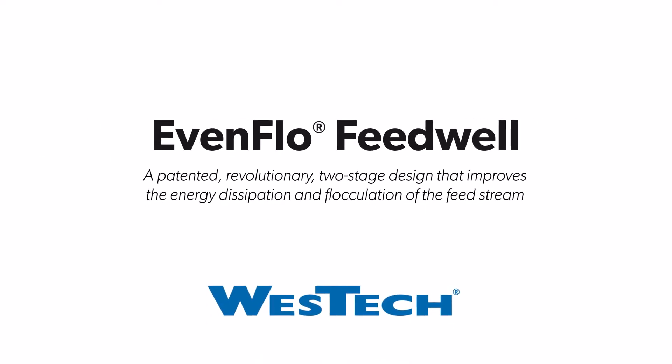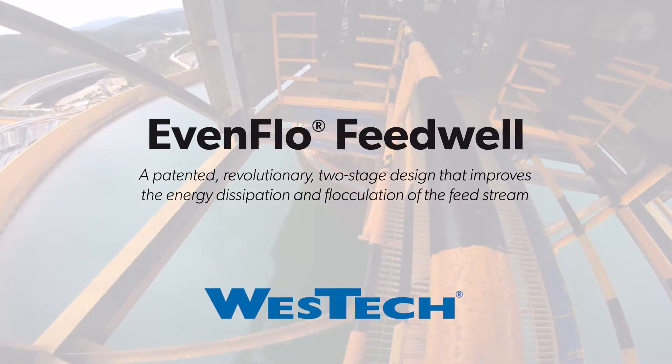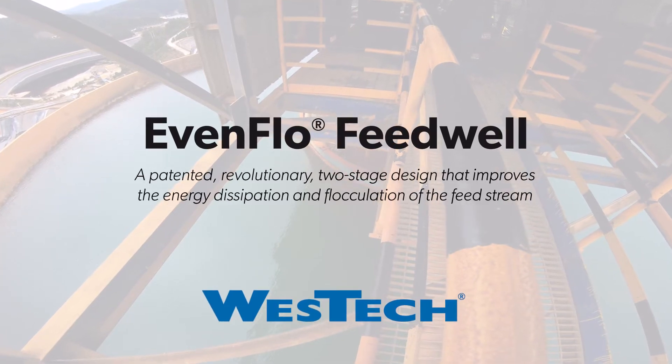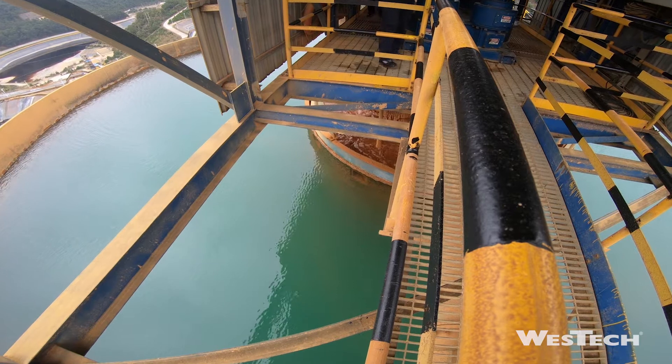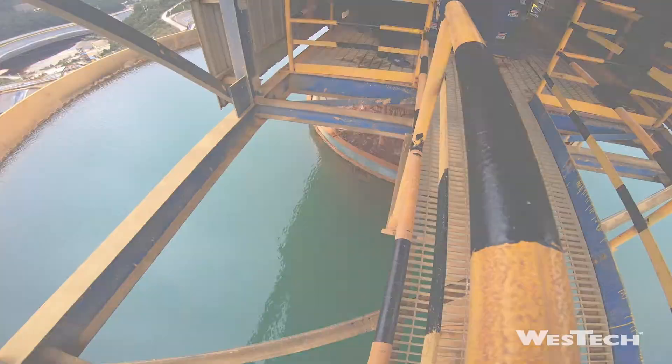Westac's Evenflow Feedwell features a patented, revolutionary, two-stage design that improves the energy dissipation and flocculation of the feed stream, resulting in significant cost savings. The thickener, or clarifier, is the major piece of equipment used to recover water in mineral and industrial processes.